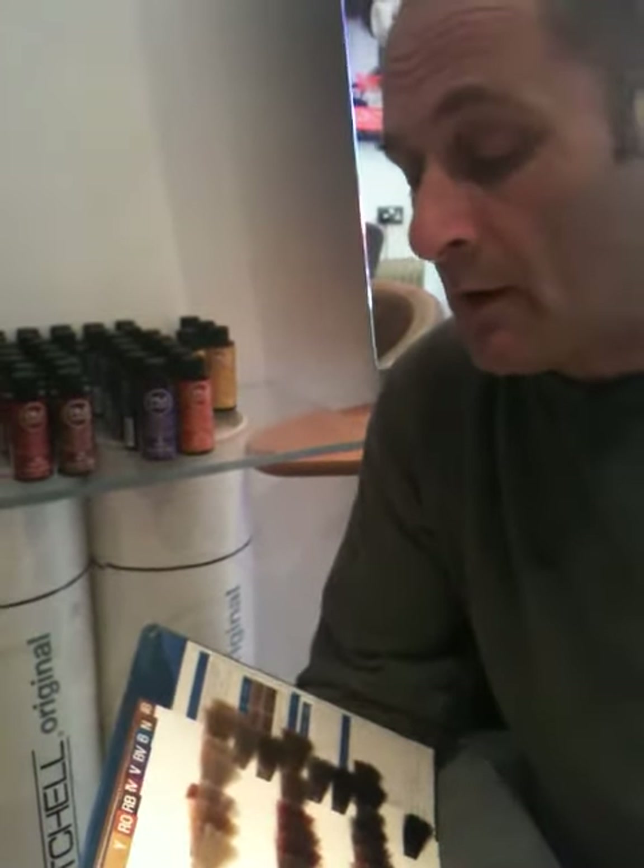Hi there, Lee again from Pee Wees. We've had a few questions and emails regarding the Shine's colour offer we have on at the moment, so I thought I'd just clarify a few points for you.